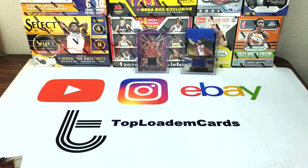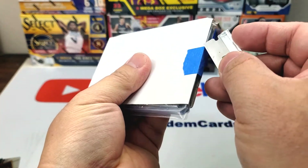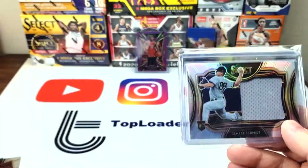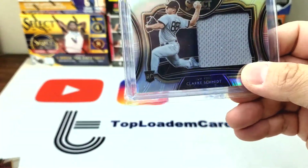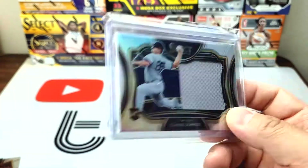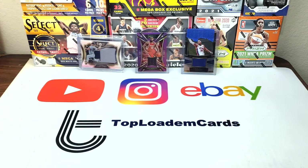The third one is also a patch — Clark Schmidt Select jumbo patch, also two dollars. Nice. So like I was saying, mail is kind of short this week because I picked up a huge haul from Target.